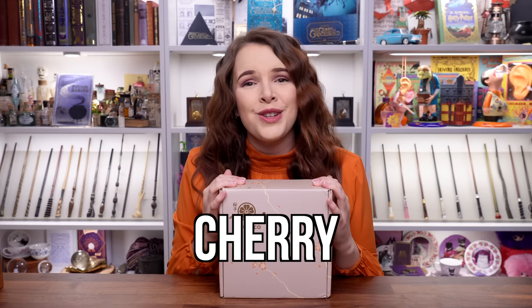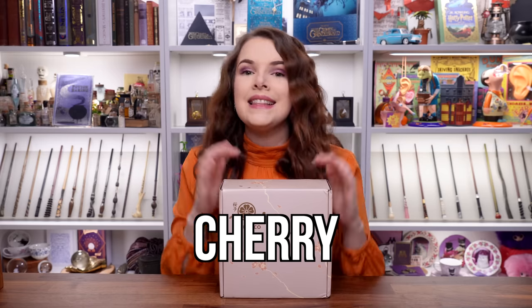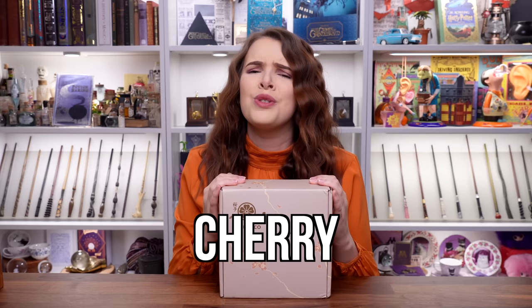If you like the sound of Tokyo Treat or Sakuriko and like what you see in today's video, I've got you covered with a discount. Use the code CHERRY to get five dollars off your first order — check out the links in the description down below. Be sure to order by March 31st to receive this month's boxes.